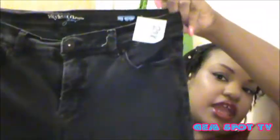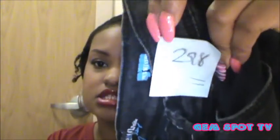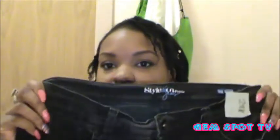Moving on — I saw these jeans and I was like, yes, I need these in my life. They are by Styling Company, supposed to have tummy control. They are a size 10 petite, so they run a little smaller. They're like a black stonewash jean. They were $2.98 — there was a blue tag but it was not half price, so I spent the regular $2.98. I thought they were so cute and they fit so good.